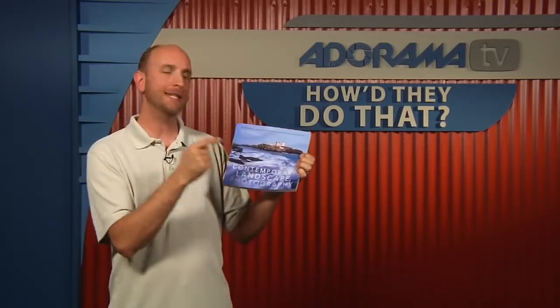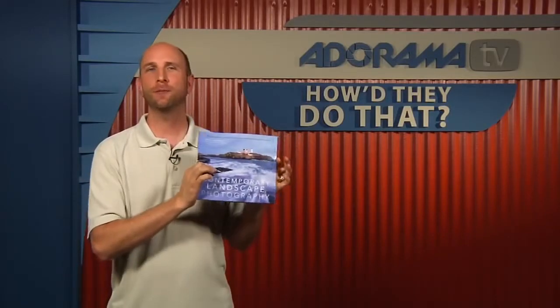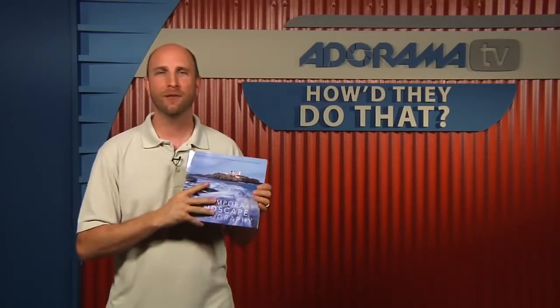Today our guest is Carl Heilman. He's the author of Contemporary Landscape Photography, a terrific book with lots of tips and techniques all about landscape photography. Thank you for joining us today, Carl. Thank you, it's great to be here. Carl, can you talk to us a little bit about how you wrote this book, what's in it, and tell us a little bit about your book.